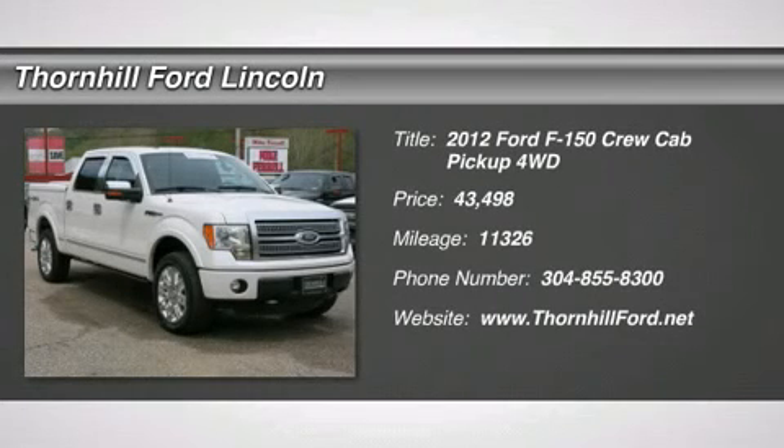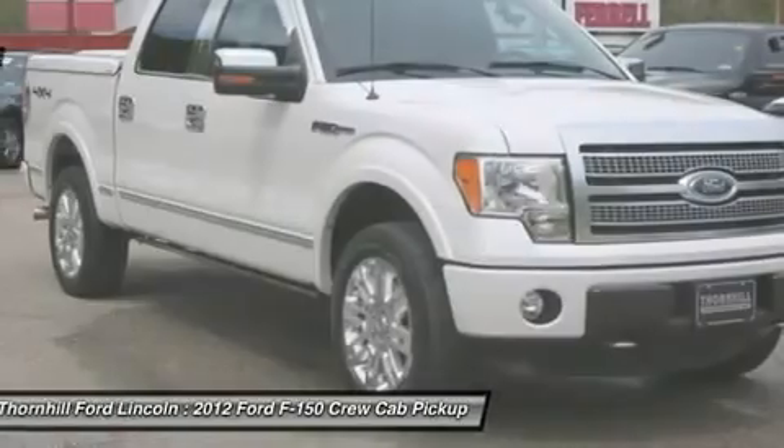Come see this 2012 Ford F-150 Platinum. This F-150 has the following options.